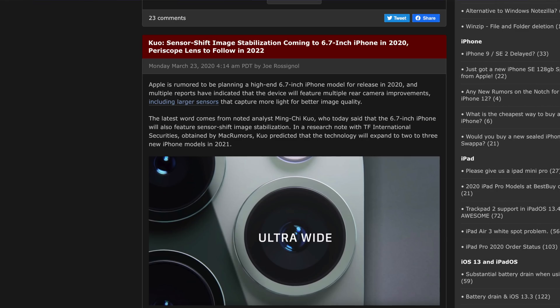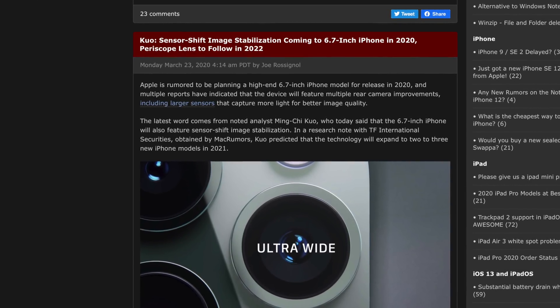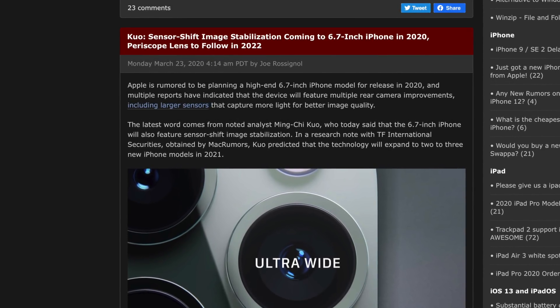Kuo was saying that there's some type of image sensor shift stabilization technology which takes away the optical image stabilization currently in the lenses and instead pushes it back to the sensor itself. This should allow image stabilization to be possible with the ultra-wide lens, which is kind of a missed opportunity in my mind. I thought it would have been really cool if Apple was the first smartphone with a triple camera setup to have optical image stabilization on each individual lens.